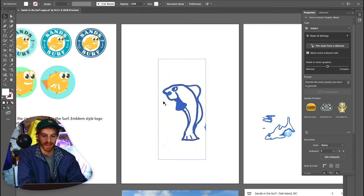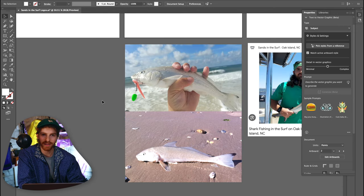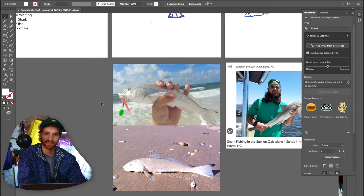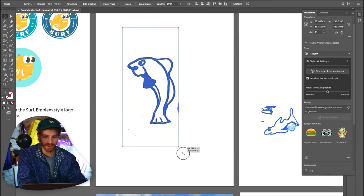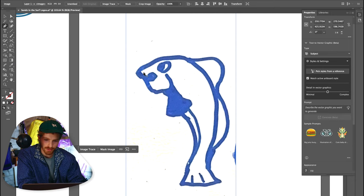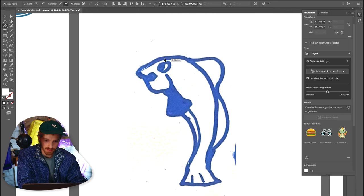The first one we're going to do is the whiting. It's kind of funny — on Sans in the Surf's channel, every time he catches a whiting he drops it because apparently they're very slippery. We are just going to trace this thing out. I think this should be pretty simple and easy. I've got the pen tool and I'm just going to start making our outline.